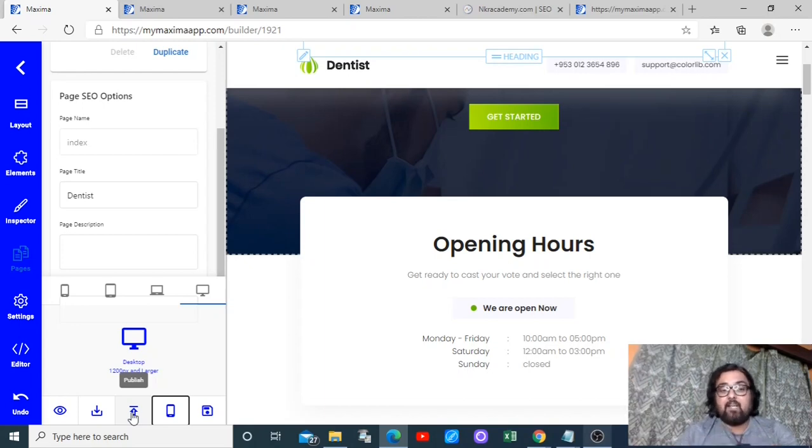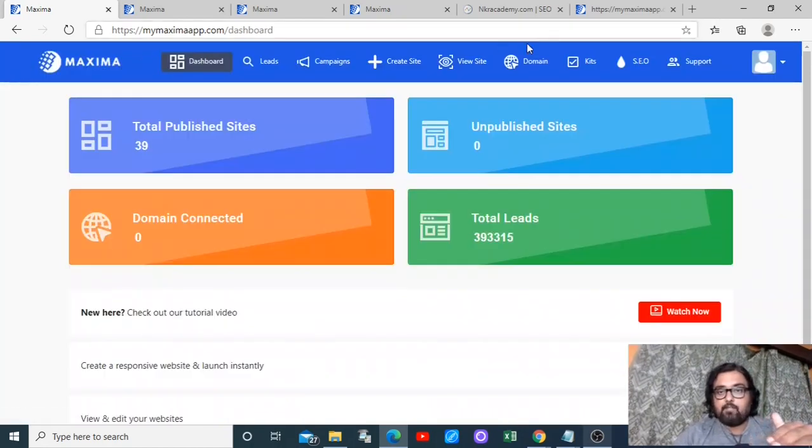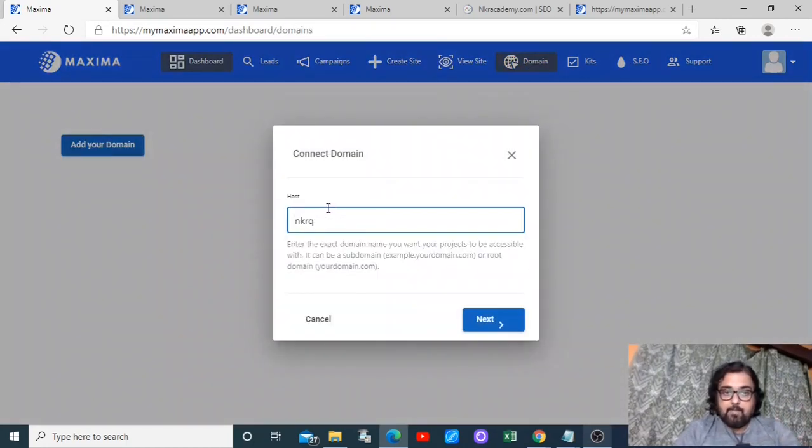If you click publish, it will publish the site on the Maxima app itself — you don't need any hosting or domains. If you want to use your own hosting, you can download the site and upload it. There's a detailed tutorial for everything. You can also add your own custom domains to it.